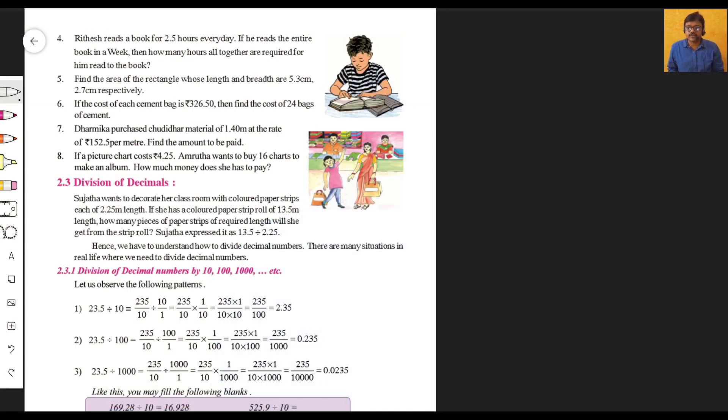Hello children, welcome back to our mathematics classes. In my previous part we covered Exercise 2.2. We're doing these sums one by one — they're all interlinked — so follow them carefully, build your confidence, stay concentrated, and listen to all these lessons carefully. Shall we proceed to the fourth sum?